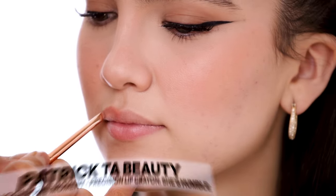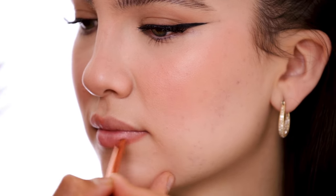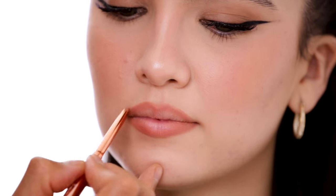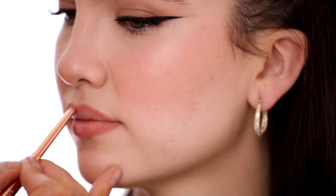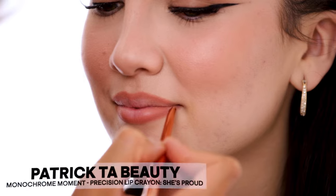Now I'm putting a little bit of 'She's Humble' right onto your lips — this is our lightest lip liner shade and it's like the perfect pinky lip liner. Then I'm putting a little bit of 'She's Proud' right on top.